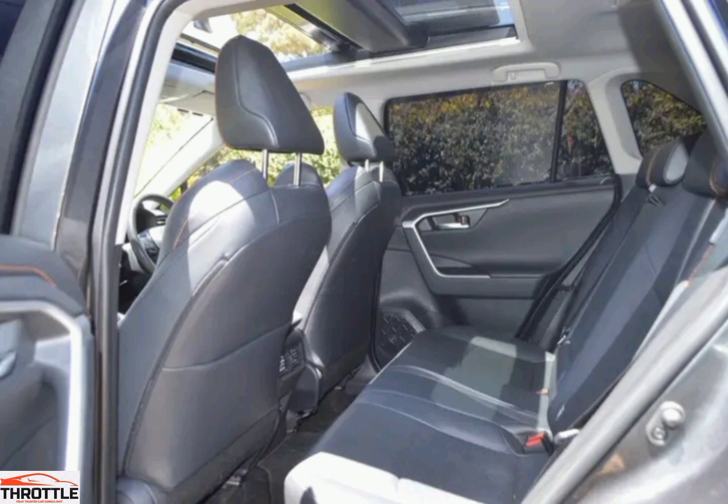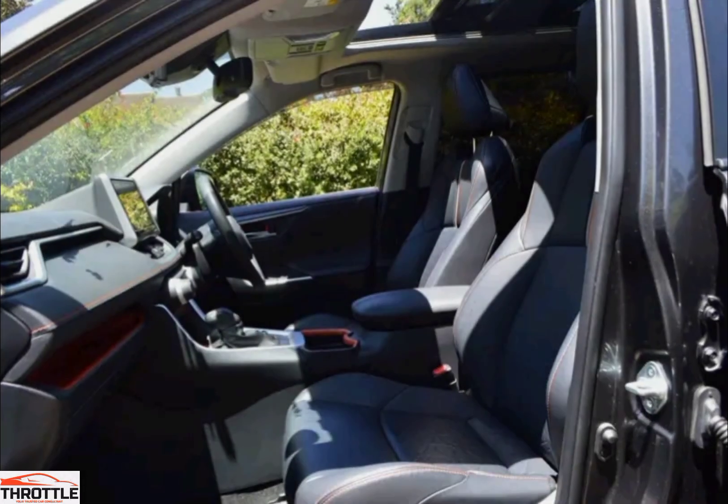Interior comfort and convenience: Depending on the trim level, you might find features like power adjustable seats, heated and ventilated front seats, dual-zone automatic climate control, keyless entry and ignition, and a panoramic sunroof.